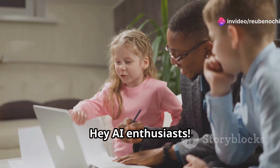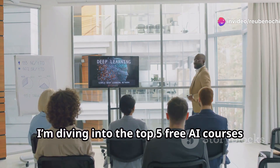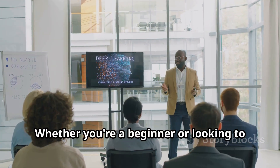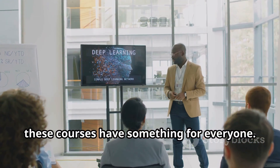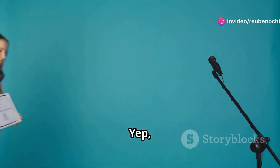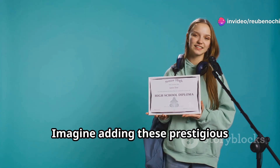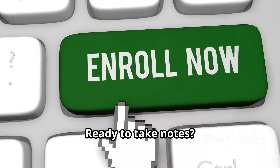Hey, AI enthusiasts! Welcome back to another exciting video. Today, I'm diving into the top 5 free AI courses you need in 2024. Whether you're a beginner or looking to expand your existing knowledge, these courses have something for everyone. Yep, you heard right — free and with certifications. Imagine adding these prestigious certifications to your resume. Let's get into it. Ready to take notes? Here we go.